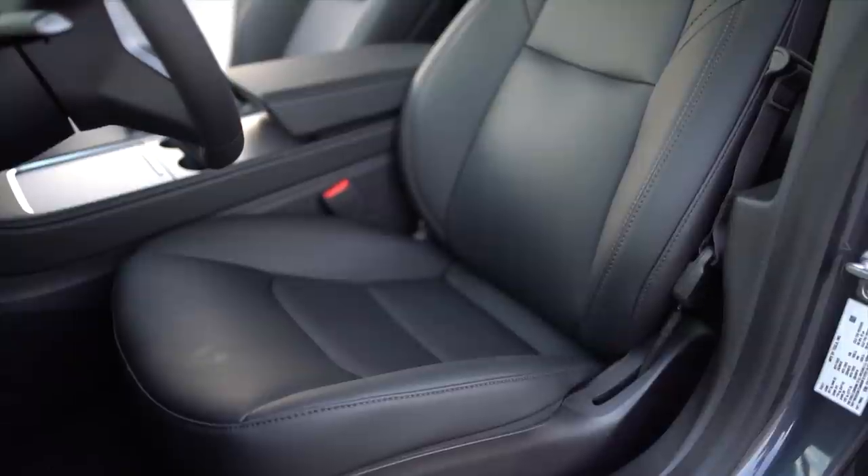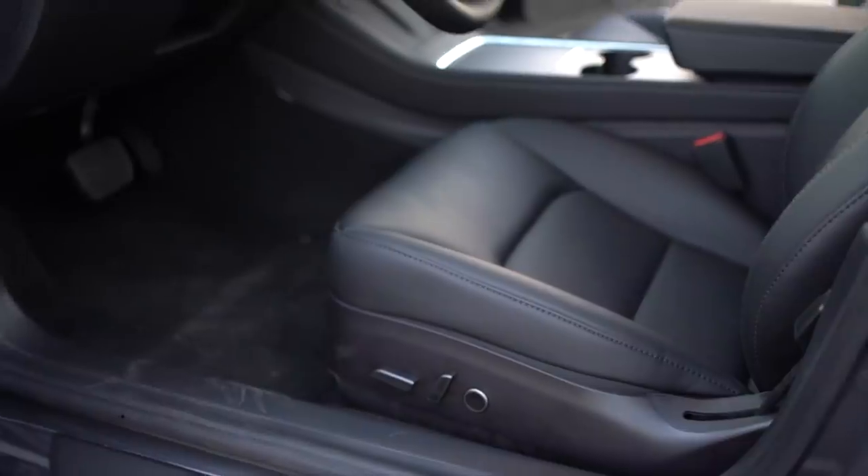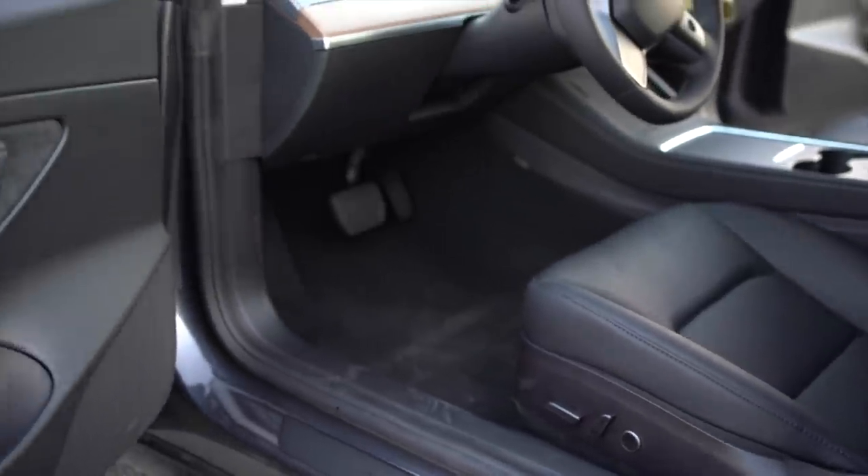Going inside, the front seats of the Model 3 are very comfortable, with various different automatic controls that you can save to your own profile on screen. This is convenient when having multiple drivers, because you get your exact seat adjustments, along with your mirror and steering wheel adjustments, at the touch of a button. I even added an EAT profile that pushes my seat all the way back automatically when I'm eating or doing work in my car.